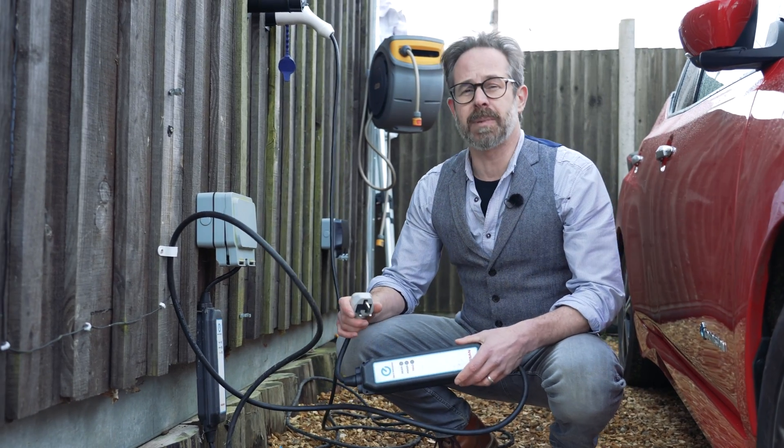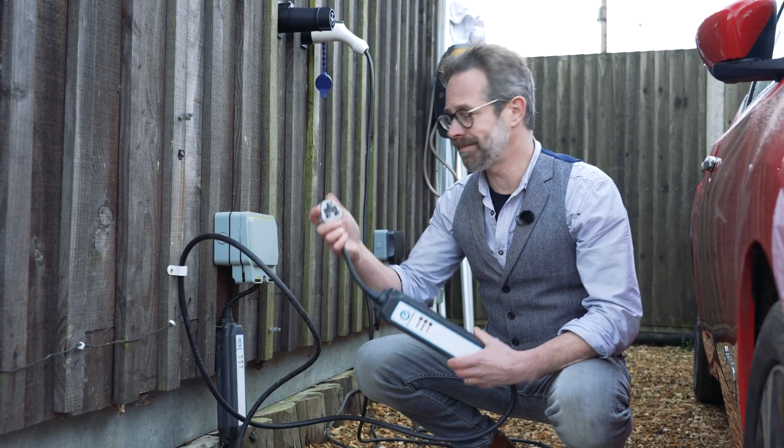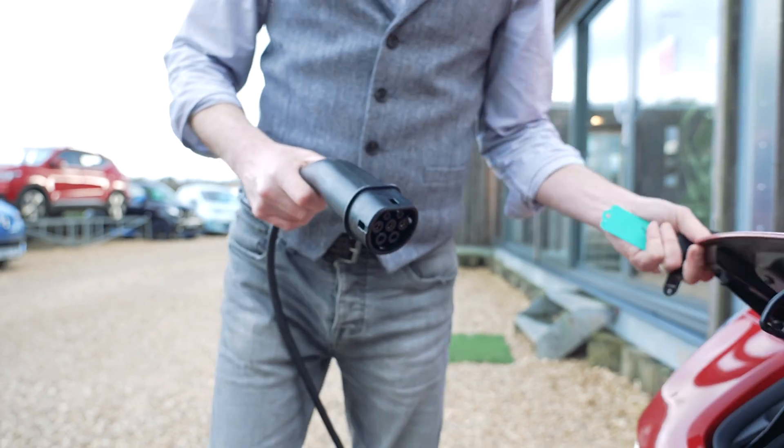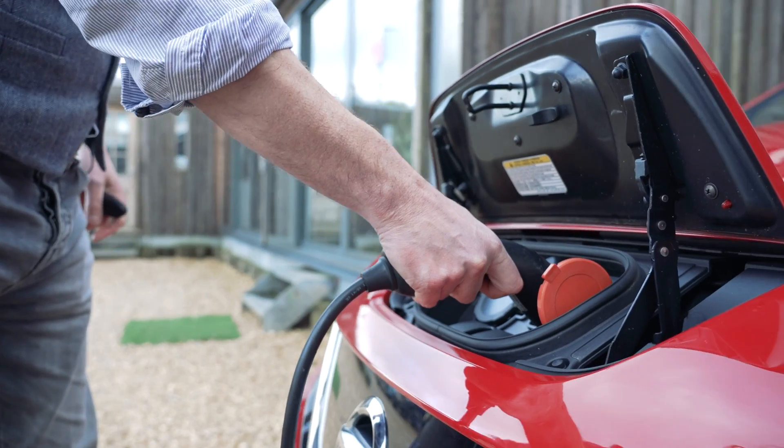When we talk about three-pin charging, we're referring to charging using a portable charging lead like this one. This will charge your car at a slower rate — 10 amps or 2.3 kilowatts typically — which equates to about 10 miles of driving range for an hour's charging time.